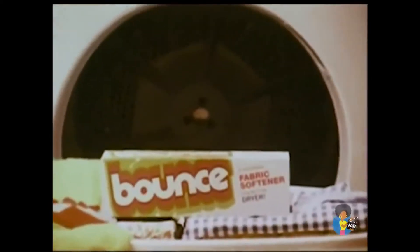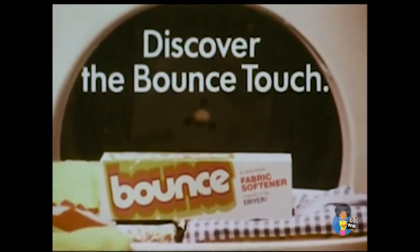I told you. And everything smells clean and fresh. Everything smells clean and fresh. The Bounce Touch means it's easy for me to do many nice things for my family.